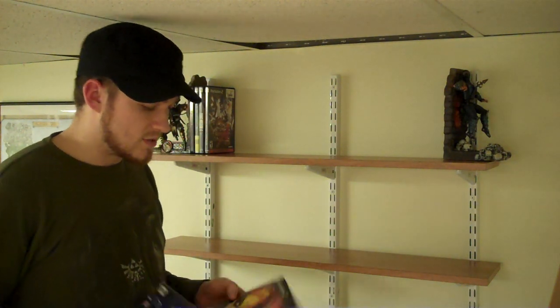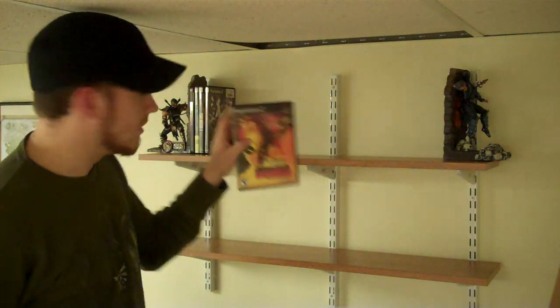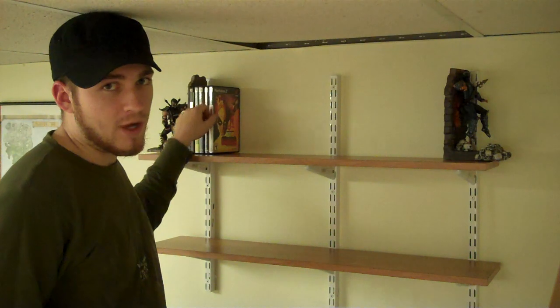Guilty Gear is my second favorite fighting series of all time. Harvey Birdman: Attorney at Law — I love the cartoon on Adult Swim and I also love Ace Attorney, and that game is both. If you've never played it, you're missing out. Capcom made a real gem here. It's very short, but for the price you can find it now — around $10 — it's worth it.